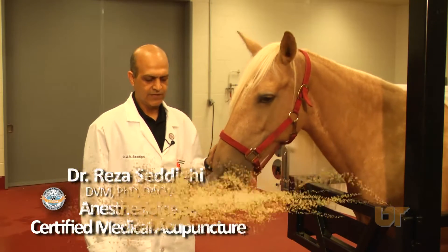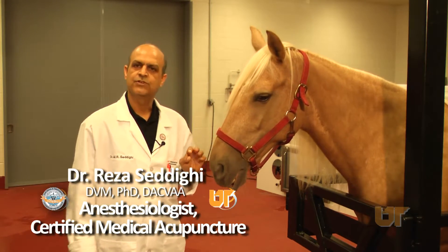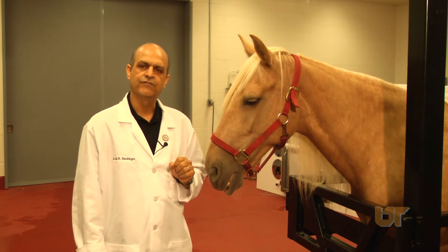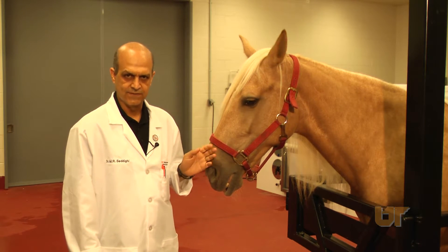Hi. Today I would like to talk to you about some adjunct modalities to common medical treatments that we have available to us in veterinary medicine.